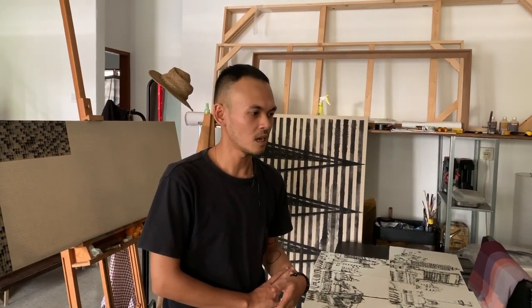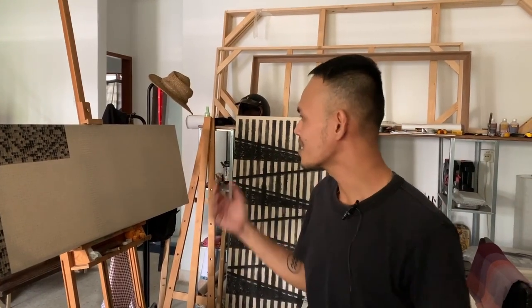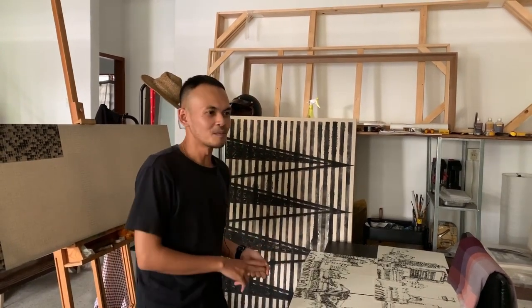I've just recently moved into this new space in April, ever since MCO first implemented. So I haven't done any work yet, but it's just until recently I've done some commission work and a few research sketches, studies for an upcoming group show for 2021.